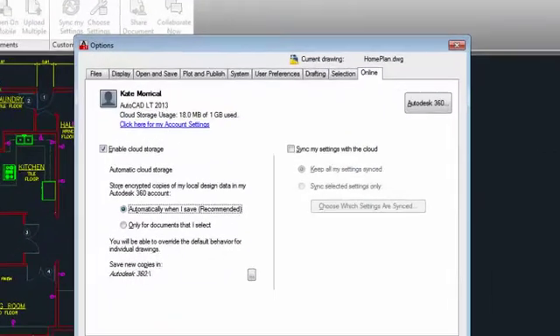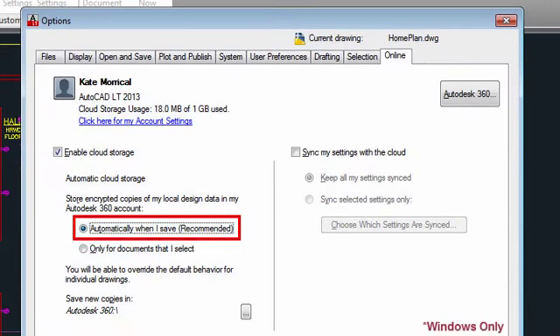From within AutoCAD LT, you can choose to save all your files to the cloud automatically, ensuring that you can access them from wherever you are.